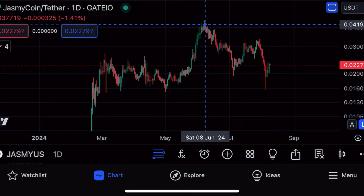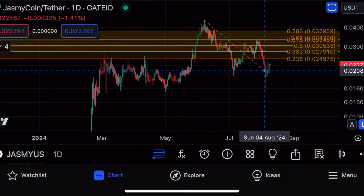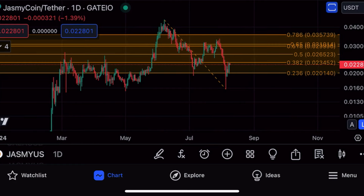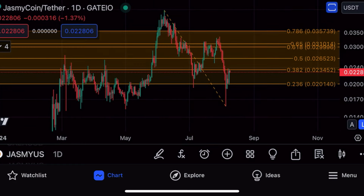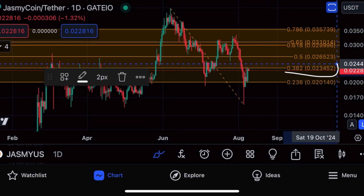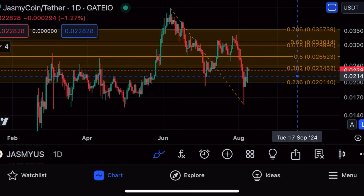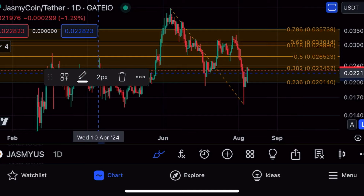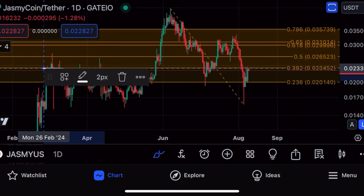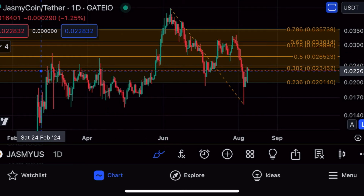Starting off on the daily chart for Jasmine, let's sketch out a Fibonacci retracement from the high point of June 7th to the low point of August 5th. On the log scale, Jasmine is currently testing crucial resistance at the 0.382 level, at 2.34 to be precise. Going back in history, we can see rejection points in April, February, and March 2024 — huge rejections on the daily time frame.